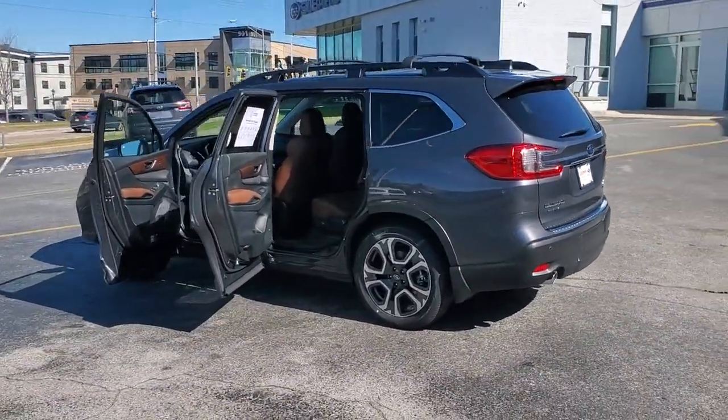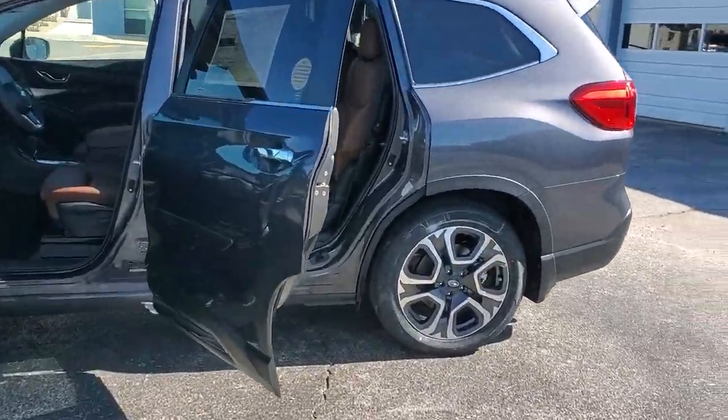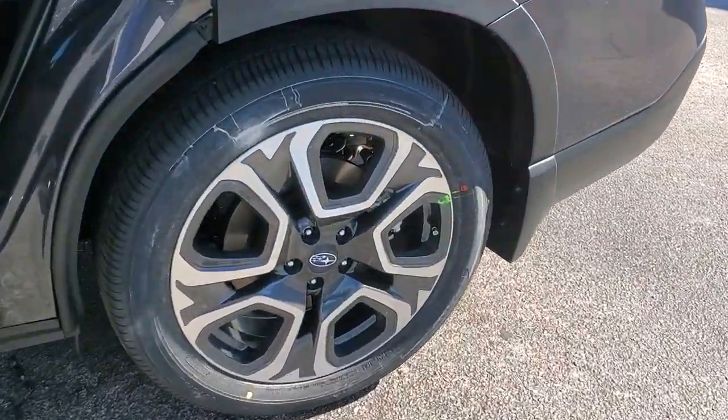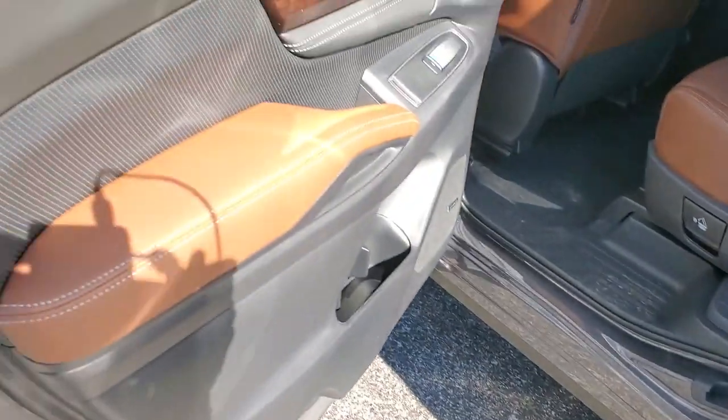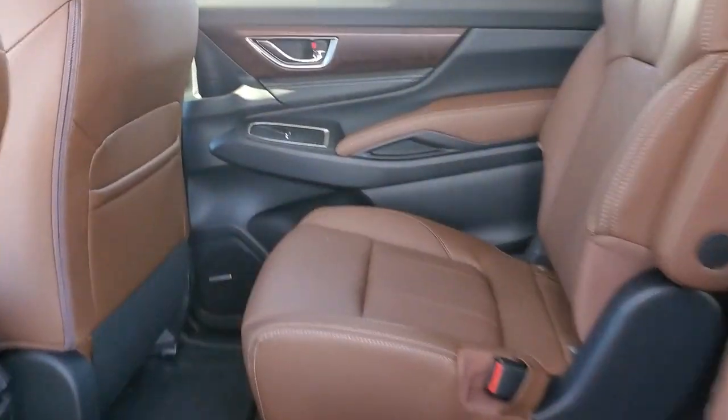These are just some of the great options this vehicle comes with: panoramic roof, lane departure warning, sun/moonroof, keyless entry, navigation system, all-wheel drive, heated mirrors, premium sound system, power liftgate, and satellite radio.